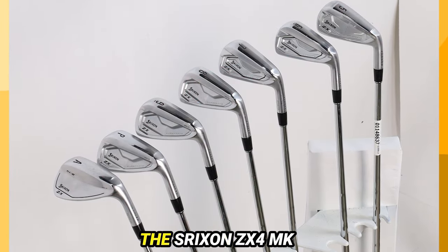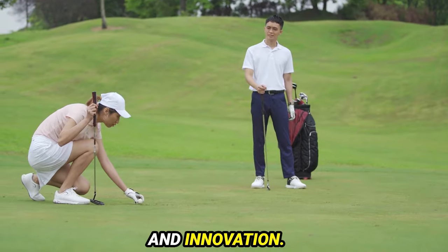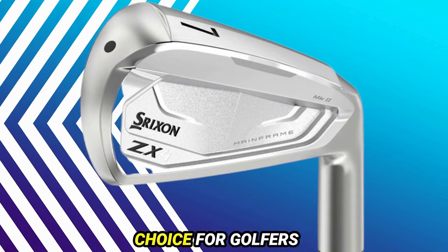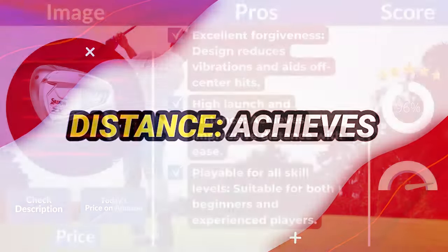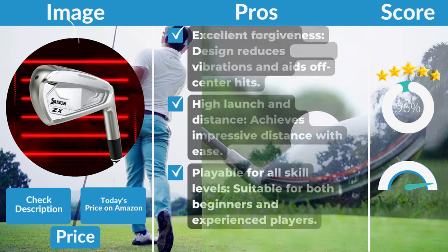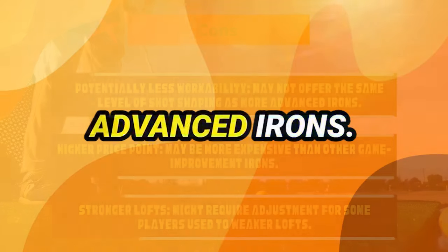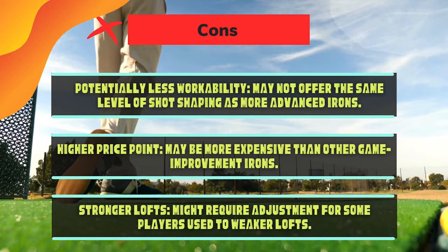Number 2: Srixon ZX4MK2 Iron — crowned the best game improvement iron of 2023, setting a new standard in performance and innovation. The ZX4MK2 features a redesigned pure frame construction, reducing vibrations while maintaining playability. It effortlessly launches the ball with precision and forgiveness, making it a reliable choice for golfers of all skill levels. Pros: Excellent forgiveness, high launch and distance, precision control, and improved sleeker design. Cons: Potentially less workability, higher price point, and stronger lofts that may require adjustment for some players.